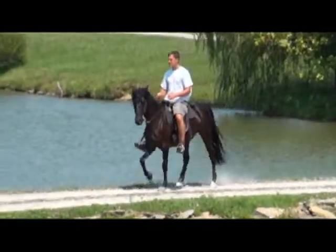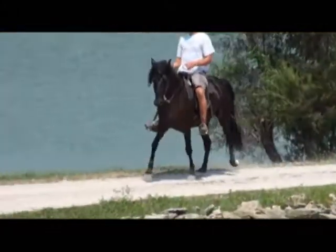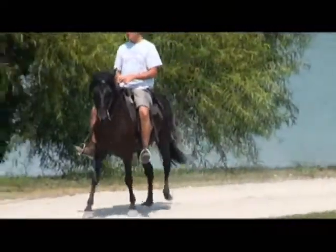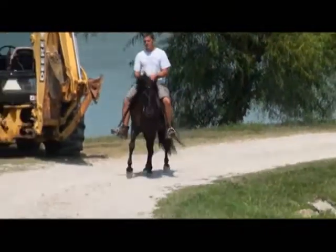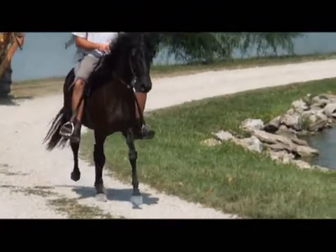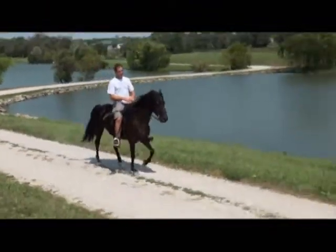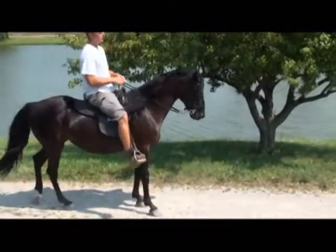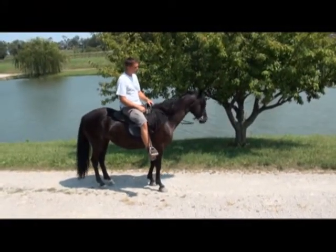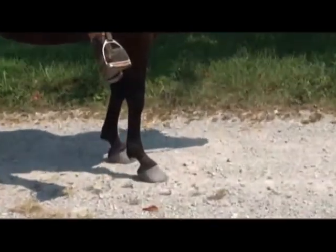This is a very sweet mare. She's by Santa Ana and out of a dock mare by the name of Black Diamond. She's 14'2 and she's very well gated. How is she to ride? Smooth and easy. Here's a picture of her feet.